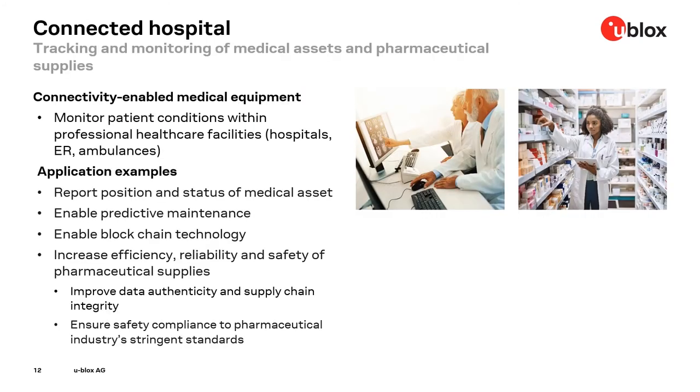In the connected hospital domain, medical equipment is wirelessly connected to monitor patient conditions within professional healthcare facilities — hospitals, emergency rooms, ambulances. Connectivity also facilitates tracking of medical equipment, assets and pharmaceutical supplies. Hospital IoT asset trackers avoid that medical equipment is misplaced, lost or stolen. On top of reporting the position and status of medical assets, IoT also enables predictive maintenance of medical equipment.